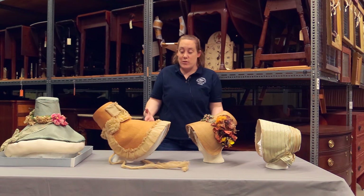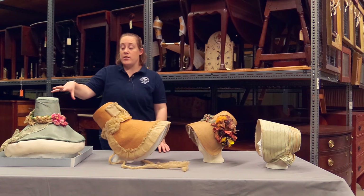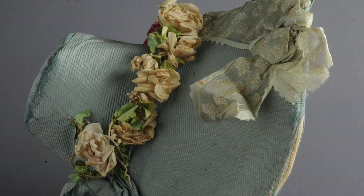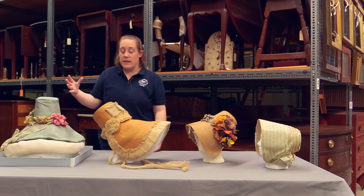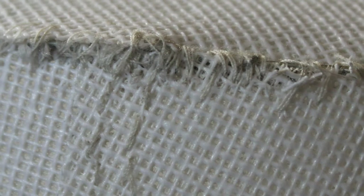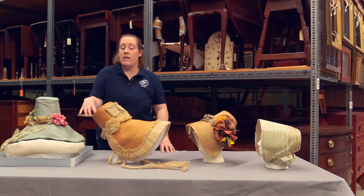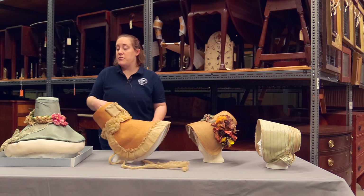The great thing about silk bonnets is they are extremely changeable — and that doesn't just include the decorations on the outside. If you wanted a different color silk or maybe a velvet for a winter bonnet, you can take all the fabric off. Underneath this layer of silk is a layer of buckram, a very stiff fabric often used in bonnets like this one. To add more stiffness, they add a whole layer of wire ribbon around the base of the brim and around the top and bottom of the crown.